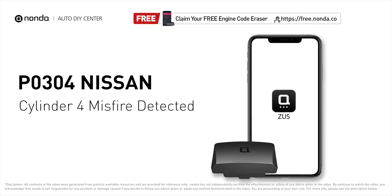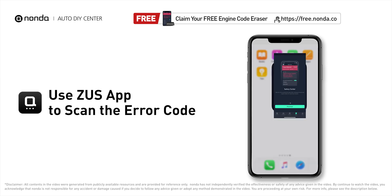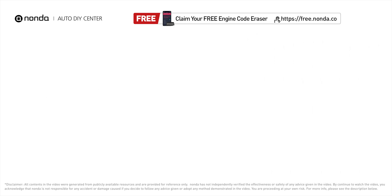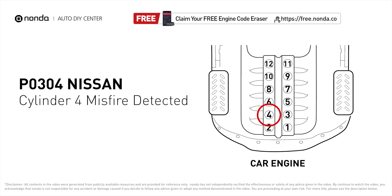This P0304 repair video is dedicated to Nissan drivers. If your Nissan is getting a P0304 error code, this video is going to show you two practical solutions to fix it at home. Use the Zeus app to scan your vehicle, and if you find the error code is P0304, it indicates that cylinder number four is experiencing misfires.